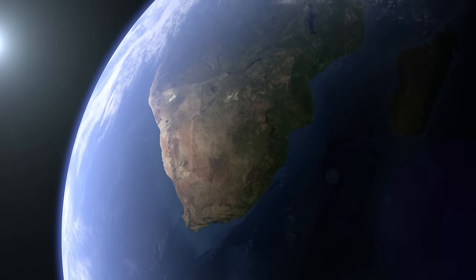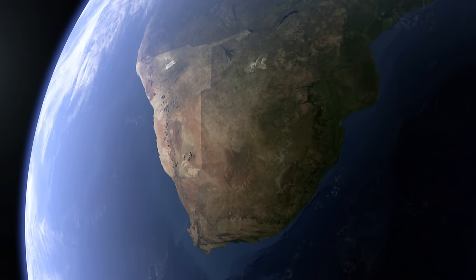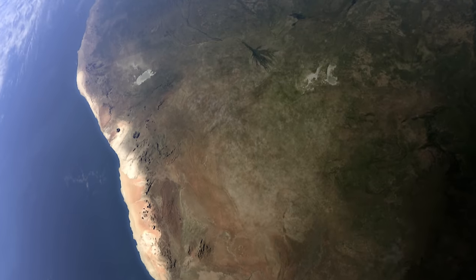Namibia lies in southwest Africa. The Namib desert stretches for almost 2,000 kilometers along the coast.